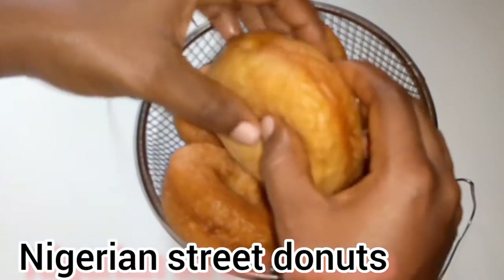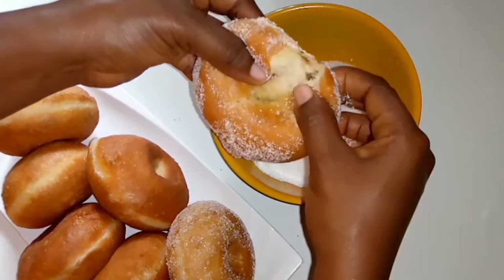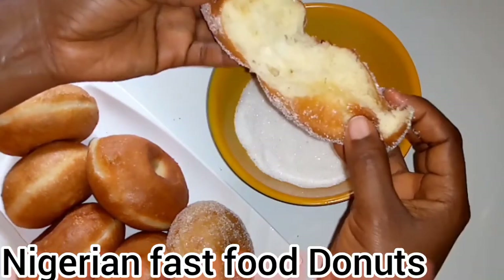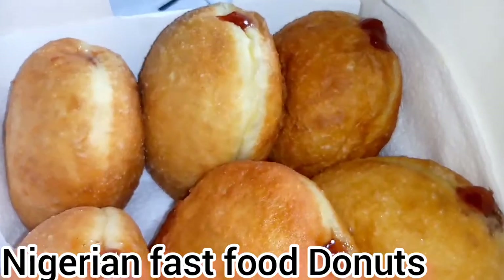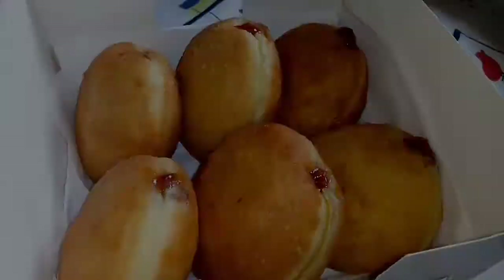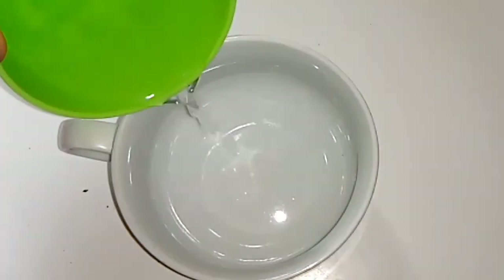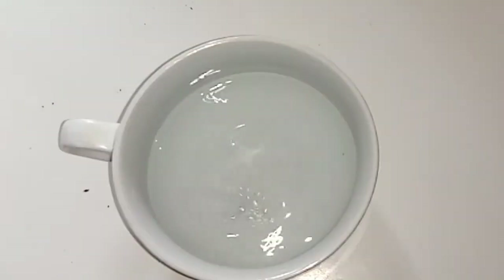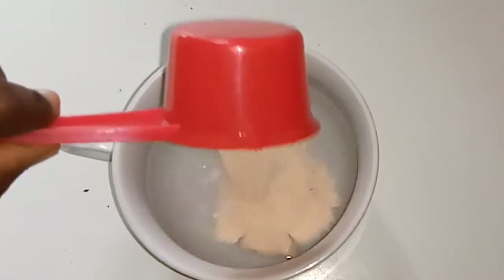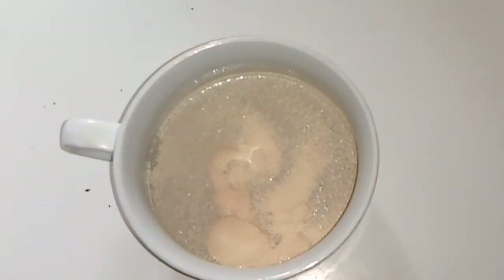Nigerian street doughnuts or Nigerian fast food doughnuts? One thing I know is that I will never buy doughnuts from fast food. Fast food doughnuts in Nigeria are too expensive, but you can buy Nigerian street doughnuts cheap. Now let's find out how Nigerian fast food doughnuts are made and explore the similarities and differences between them. Why are Nigerian fast food doughnuts more expensive? Why would I go to fast food and they tell me a doughnut is 200 when I can get it for 15 on the street?